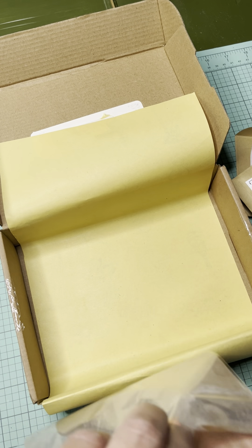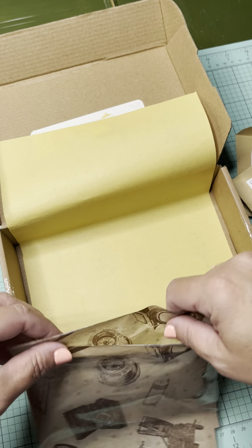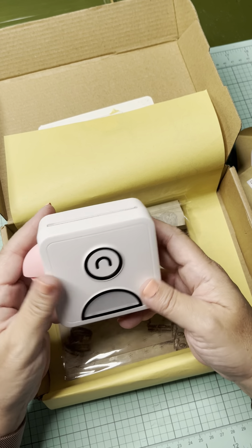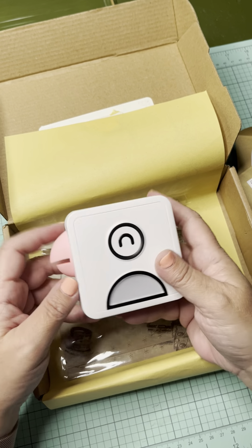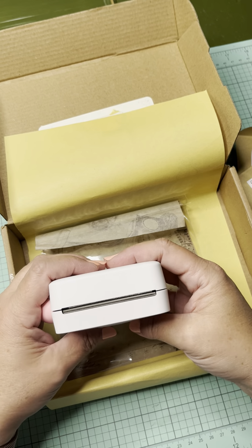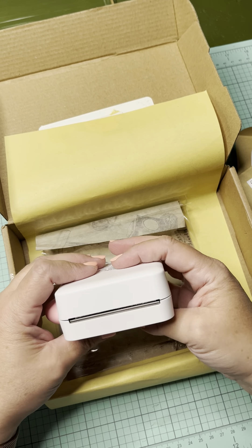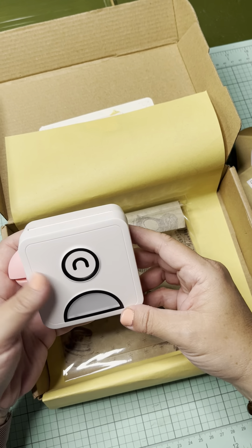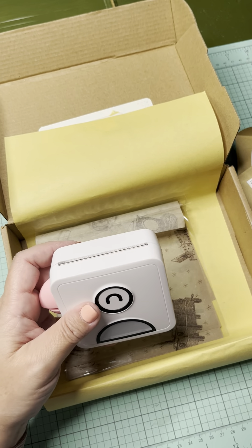Thank you so much for watching. And the Poooli printer — going back to that — it's so cute. Is it worth it? I don't know. I'm going to play around with it a little bit more and see if I can make it worth it. I hope so. Thank you so much for watching, I hope you have a great Saturday and great weekend, and I will talk to you soon.